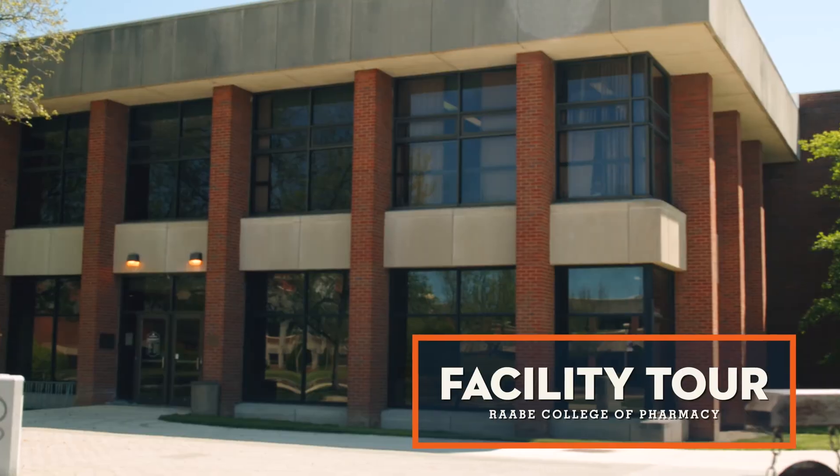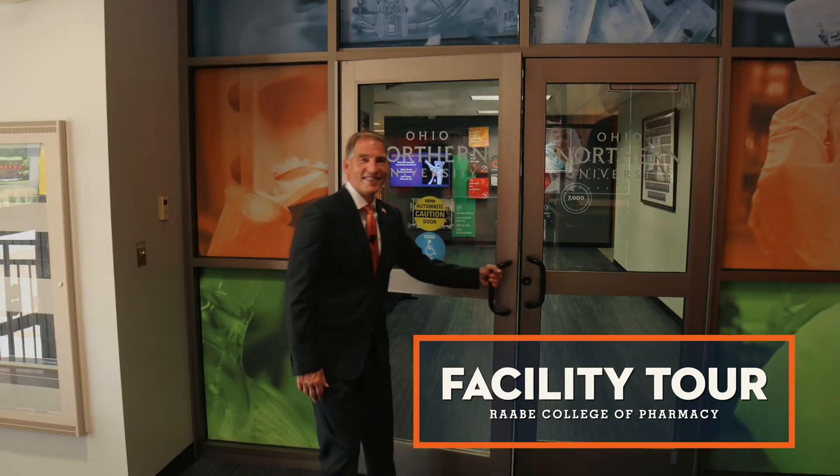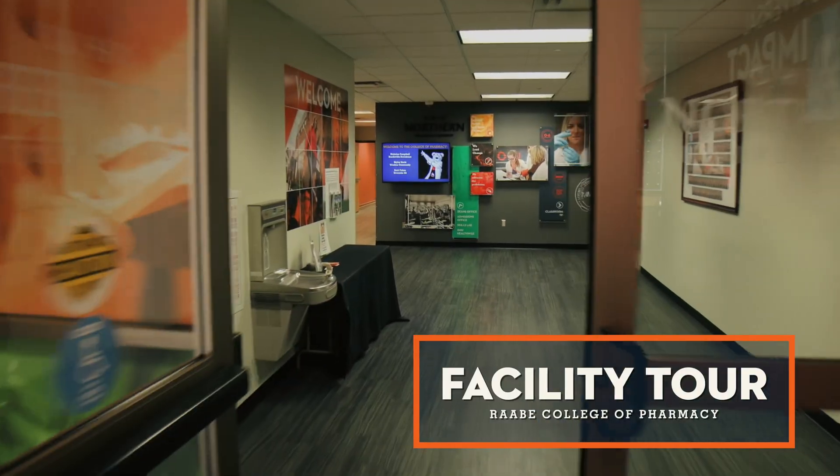Built in 1966, the Robertson Evans Pharmacy Building is home to Ohio Northern University's pharmacy program.